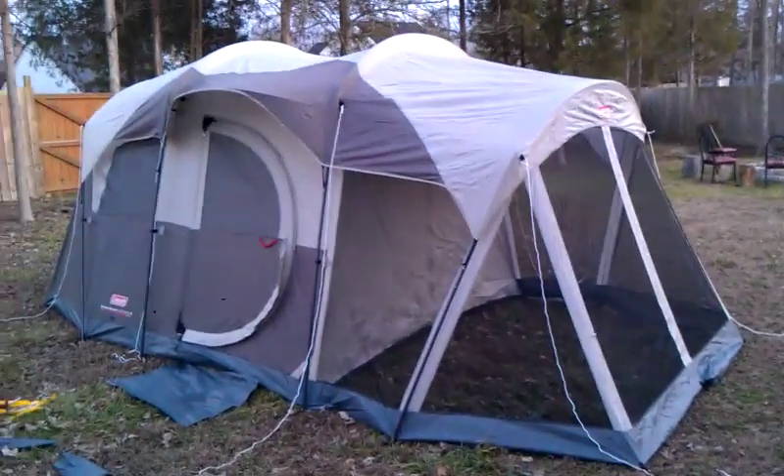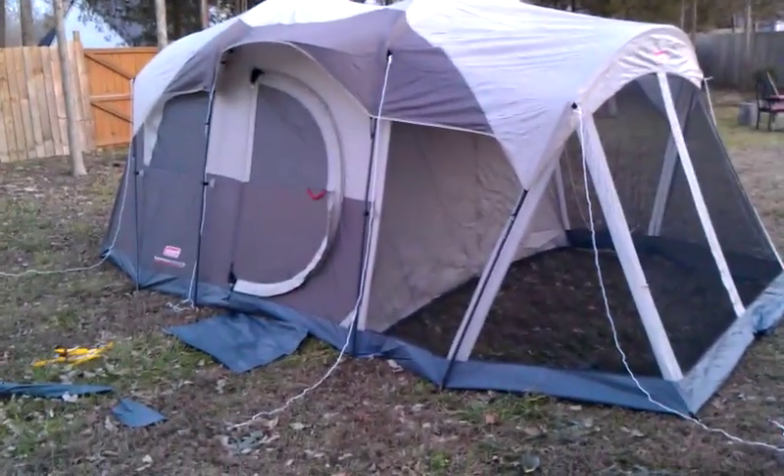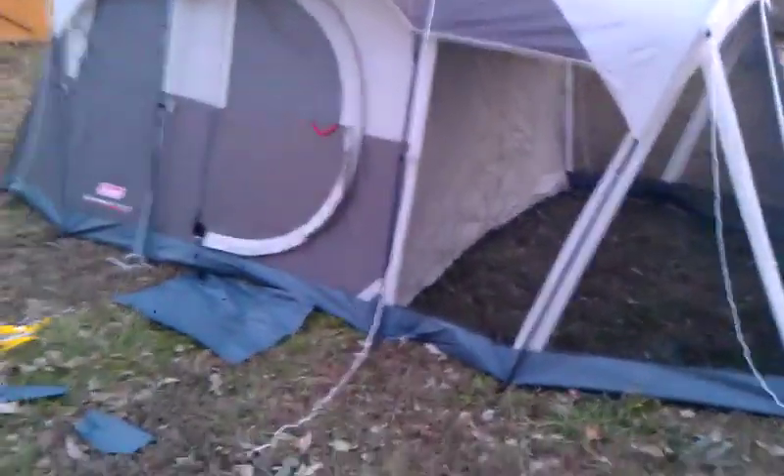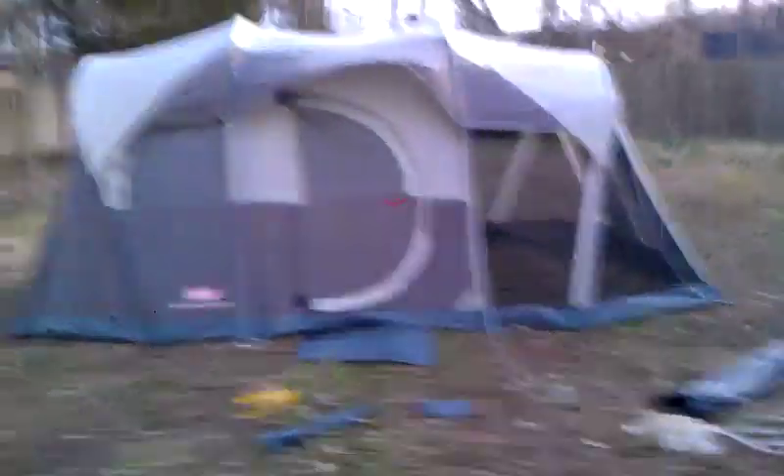But that's pretty much it. I'm about to break it down because it looks like we're about to get some rain here in Charlotte. It rained last night and it was completely dry inside, and that is it on the Coleman Weather Master Screened Six Person Tent. I recommend going to get it. It's definitely worth it.